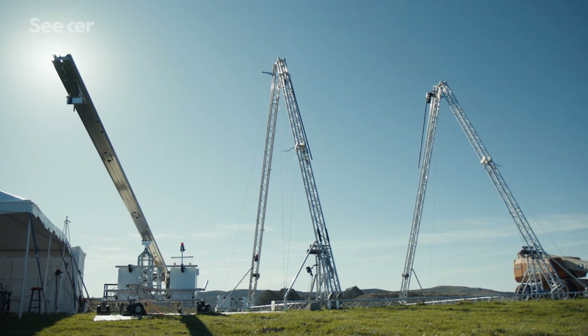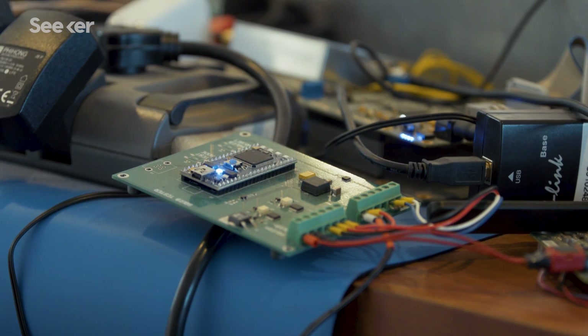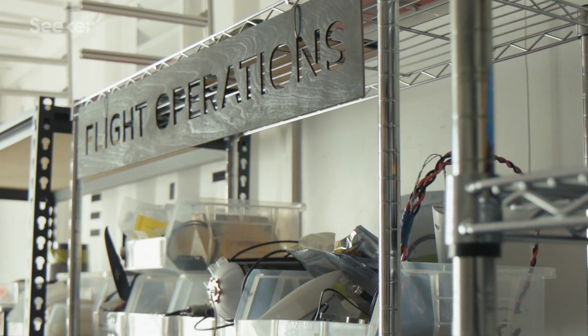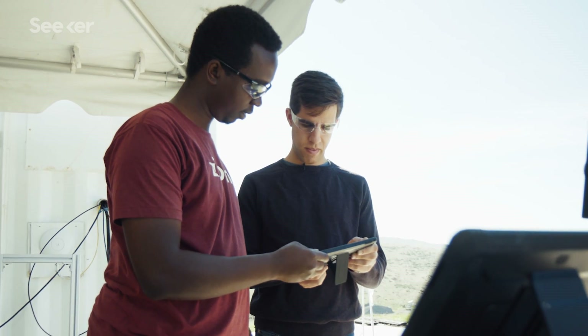We're in Half Moon Bay at one of our test facilities where we do a lot of prototyping and engineering development and test flights. This is the location where we're developing the next generation of drone and the next generation of technology that's being incorporated into our product.